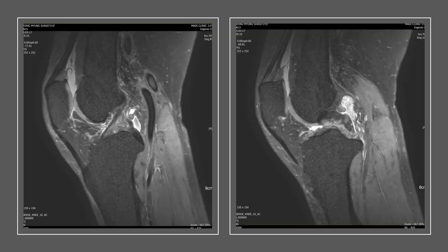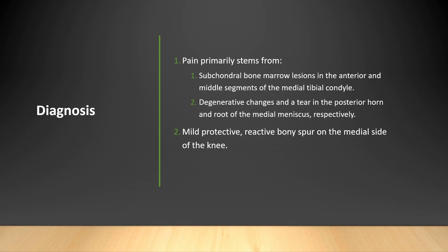The MRI also showed mild fluid in the suprapatellar bursa and localized fluid accumulation in the posterior fossa. Based on the MRI and ultrasound findings, along with the physical examination, I concluded that the pain's primary origins were: the subchondral bone marrow lesion in the anterior and middle segments of the medial tibial condyle; degenerative changes in the posterior horn of the medial meniscus combined with a posterior root tear; and a mild, protective, reactive bony spur on the medial side of the knee.